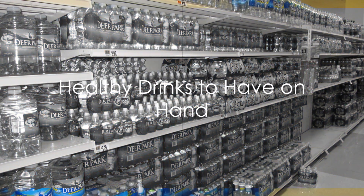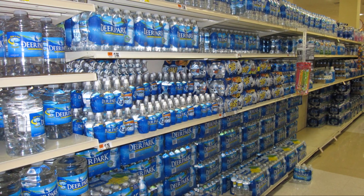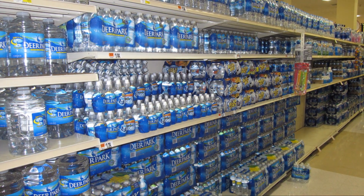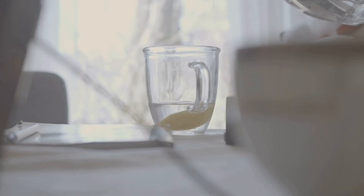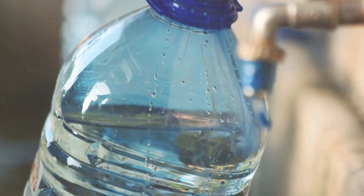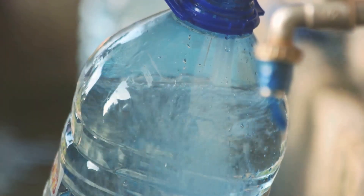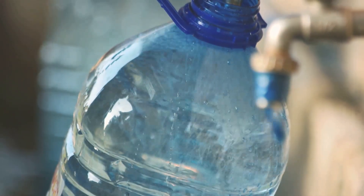Now let's quench that thirst. What drinks should you have in your pantry? First and foremost, purified water is a must-have. In any situation, having a good supply of water is vital. It's essential for hydration, for cooking, and even for cleaning. While tap water is typically safe to drink, it's always a good idea to have purified water on hand in case of emergencies.